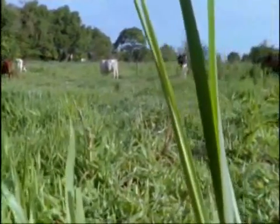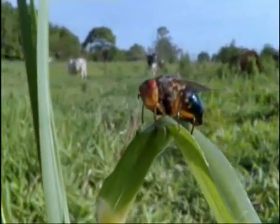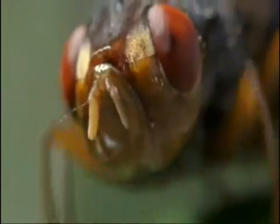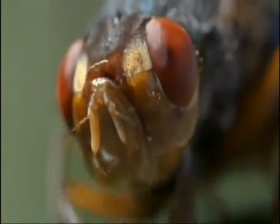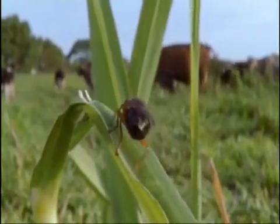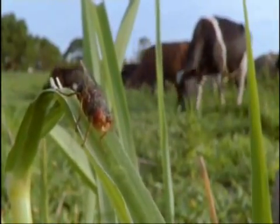Blister beetles are not alone in using couriers to take their offspring to food. The young of this botfly, here in Brazil, feed on the blood and tissues of living cows. But how is a female to get them there? She is a big insect, so big that cows would notice if she landed on them, and would probably flick her off. She needs a lightweight courier.